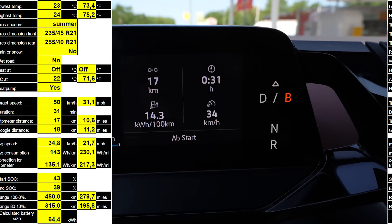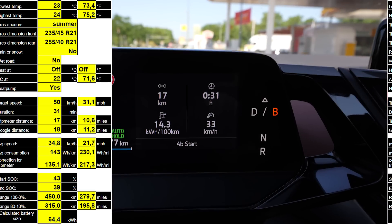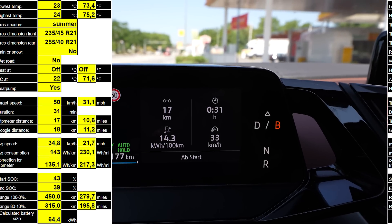I also did a little city test. I drove 17 kilometers in the city, which took 31 minutes — that's a low average speed. Consumption was 143 watt-hours per kilometer.